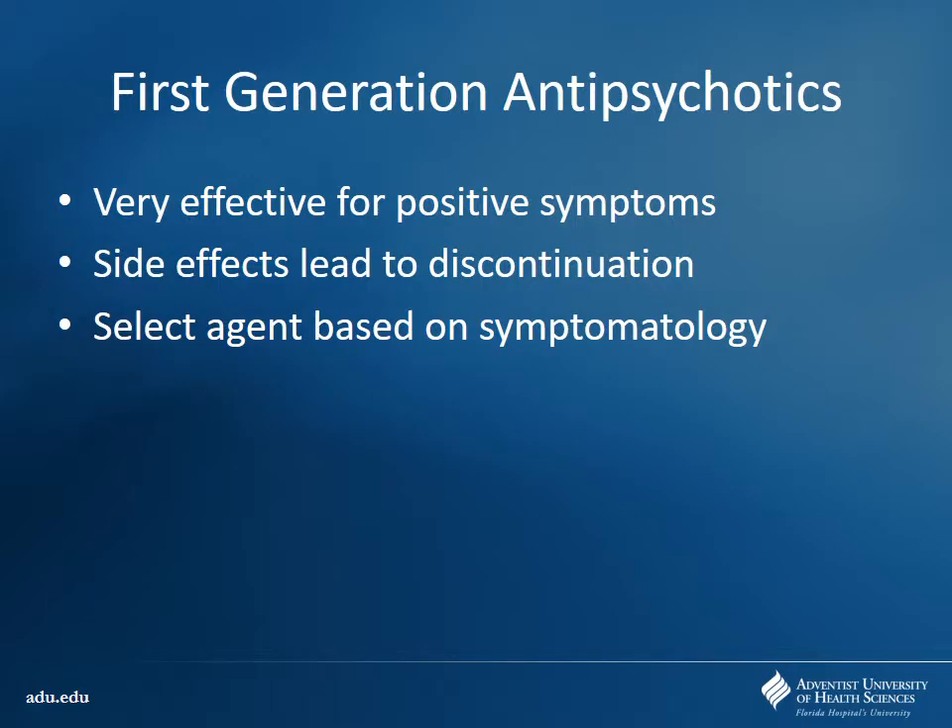First-generation agents are really good for positive symptoms, but a lot of times side effects lead to discontinuation. You need to select your agent based on symptomatology — if they're having a lot of hallucinations and delusions, a high-potency D2 blocker is going to be the better thing to give. These are also very good at knocking patients out, especially with acute IM doses. Very frequently you'll have acutely agitated patients where you give an IM shot of haloperidol to knock them down.